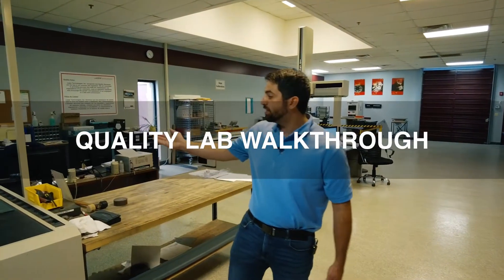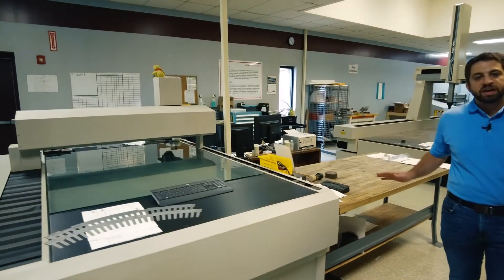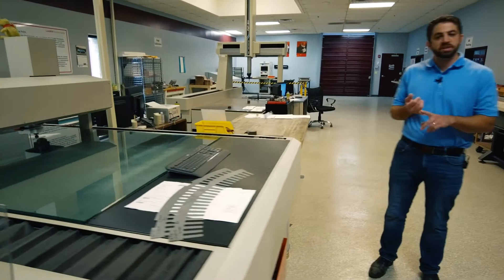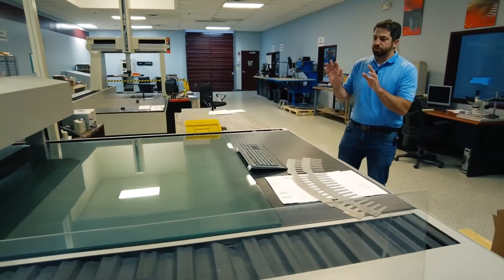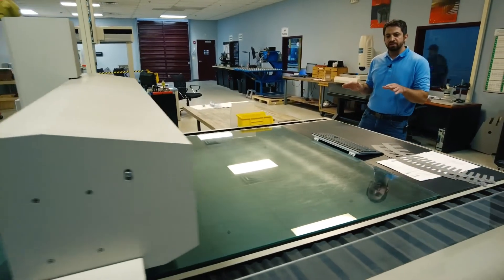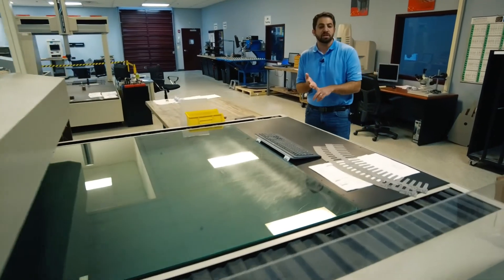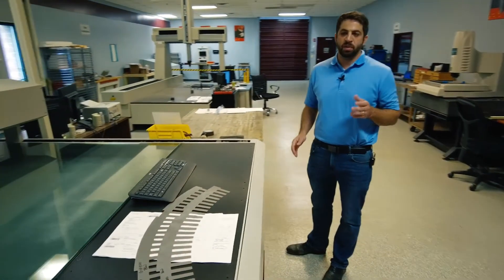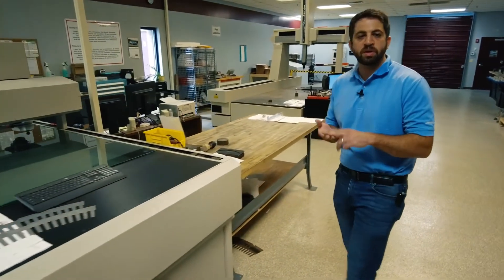This is our quality systems lab. We have optical and probe CMMs. Every single part that we manufacture gets an inspection — it doesn't matter what machine it's on, doesn't matter who the customer is or what the design is. We will verify every dimension on every drawing no matter what it is: before we set up, as we're running production, and after we finish production, to make sure that the final product meets exactly what we're expected to make, whether that's on the drawing, the purchase order, or whatever the design is.